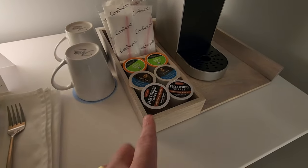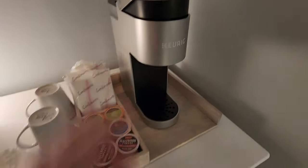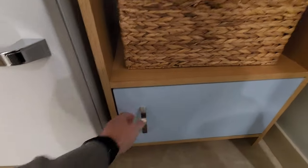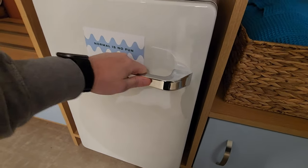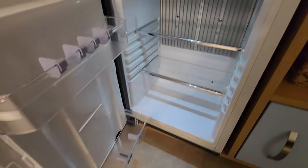There's a K-cup machine with K-cups, so you can make coffee right in your room in the morning. They've also got extra pool towels, an extra comforter, a safe, and a little mini fridge — though it's a bit wobbly. Still, very nice.